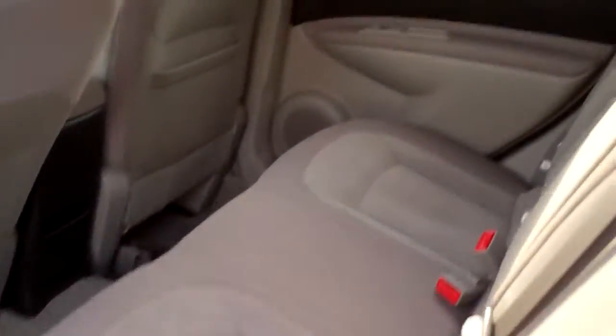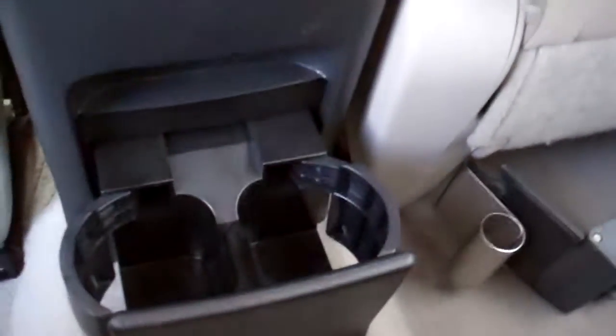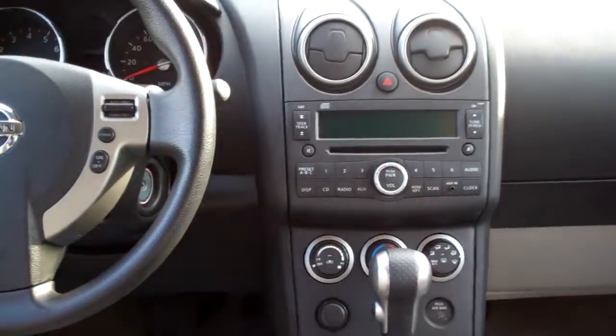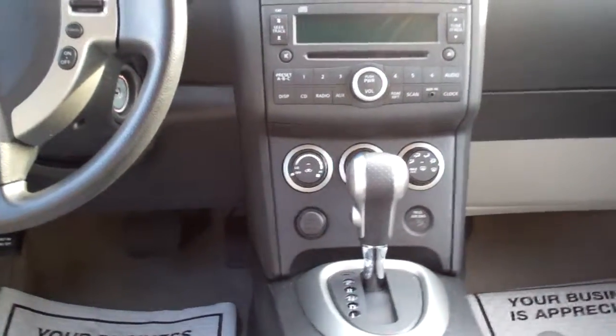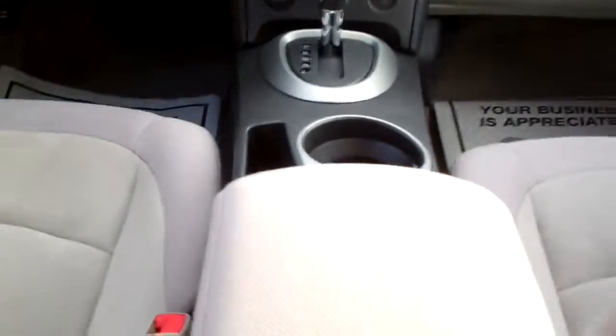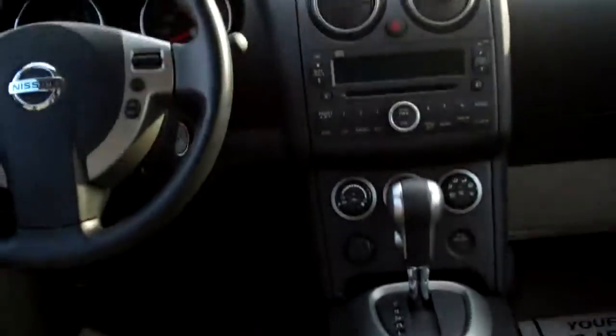Nice gray cloth. Plenty of room back here. Cupholders. Power windows, door locks for the passenger. Nice sleek dash line, AM/FM/CD player. There's all your climate control, automatic shift, cupholders, center armrest with storage, cruise control on the steering wheel.